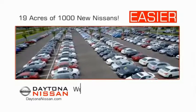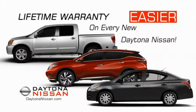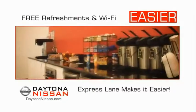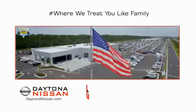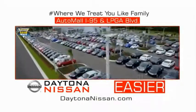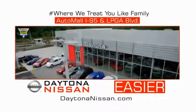Easier because 19 acres of 1,000 new Nissans means we have the right vehicle for you. Easy to own because every new Daytona Nissan comes with a lifetime warranty. Easy to service because the state-of-the-art facility and express line makes servicing any vehicle easier. Easy to enjoy free refreshments and Wi-Fi while the kids play — waiting is quick and easy. Come check out the all-new Daytona Nissan, just under the big flag at the Auto Mall, I-95 at LPGA Boulevard. Make your move to Daytona Nissan.